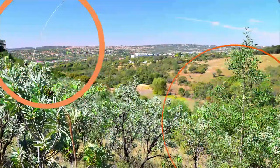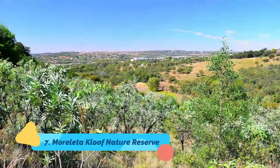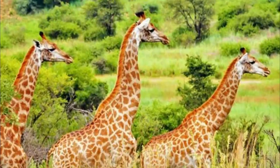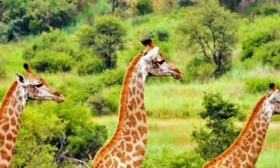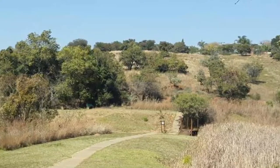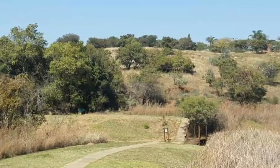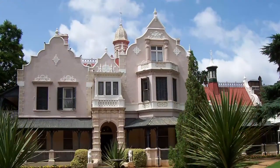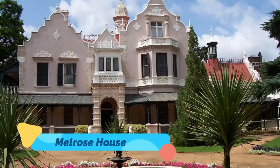Number seven: Moreleta Kloof Nature Reserve. A haven for hikers and nature lovers, Moreleta Kloof Nature Reserve spans 100 hectares in the foothills of Moreleta Kloof near the city center. In the 19th century the reserve was a dairy farm, and one of the original buildings has been converted to a restaurant where visitors can dine on a beautiful deck, often with a parade of animals in view.